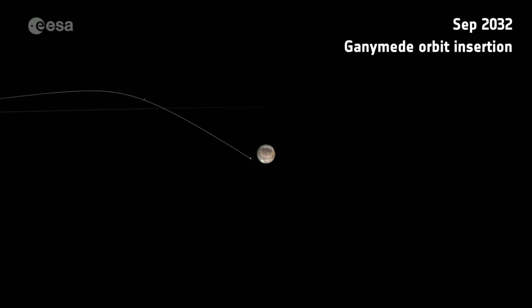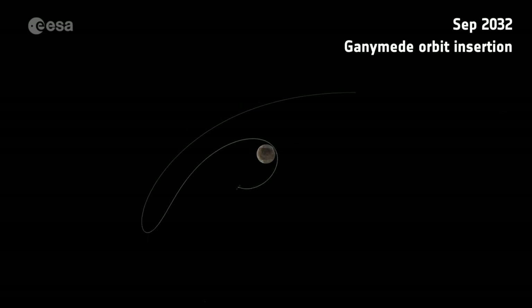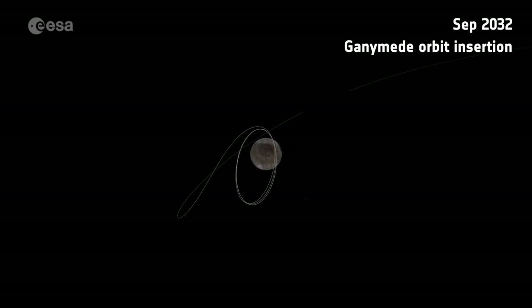After the Jupiter tour with all the flybys and Jupiter observations, we will end up in Ganymede orbit for a few months, where we will study the largest satellite of Jupiter in detail from a few thousand kilometers down to 500 and maybe 200 kilometers.